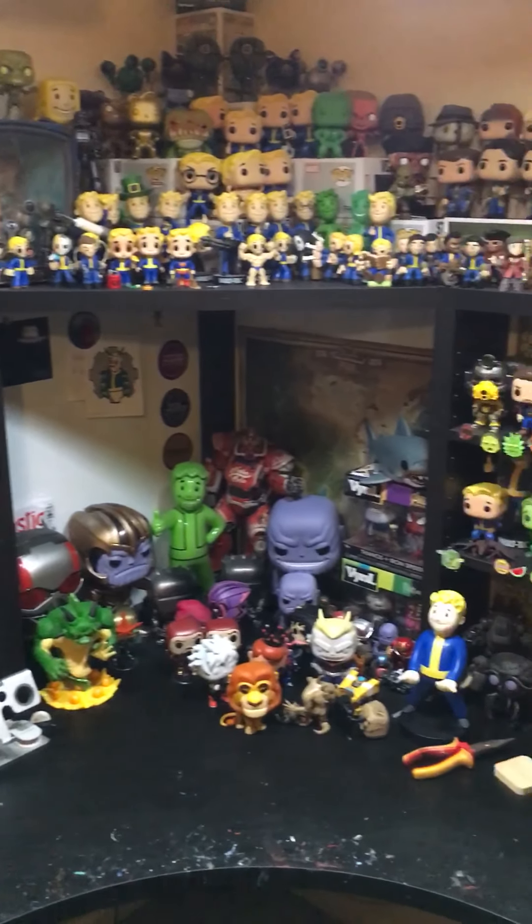Then we'll get back to the main shelf here — mostly all Dorbs. Got some other stuff here, got a prototype Vault Boy keychain, which is one of my faves, and then got a Glow in the Dark Vault Boy keychain.